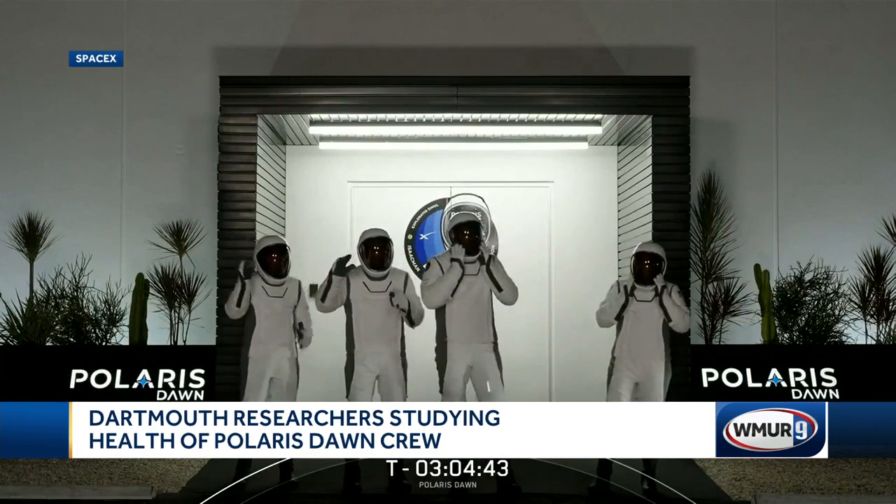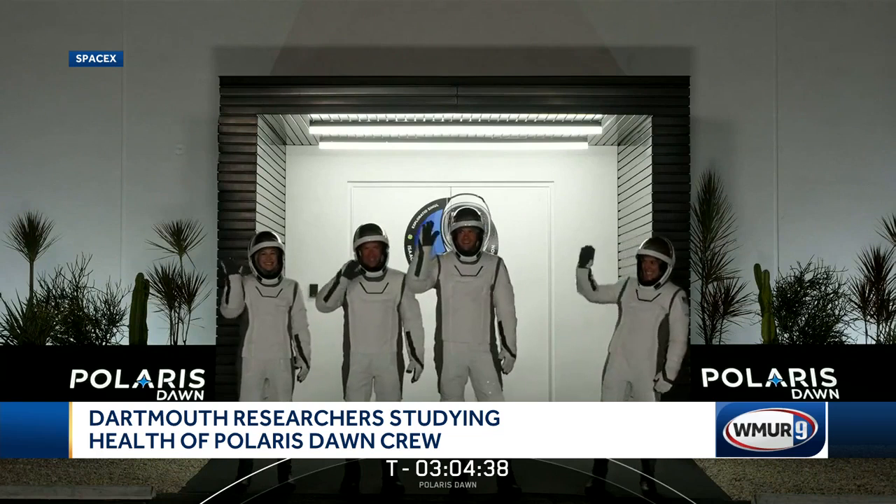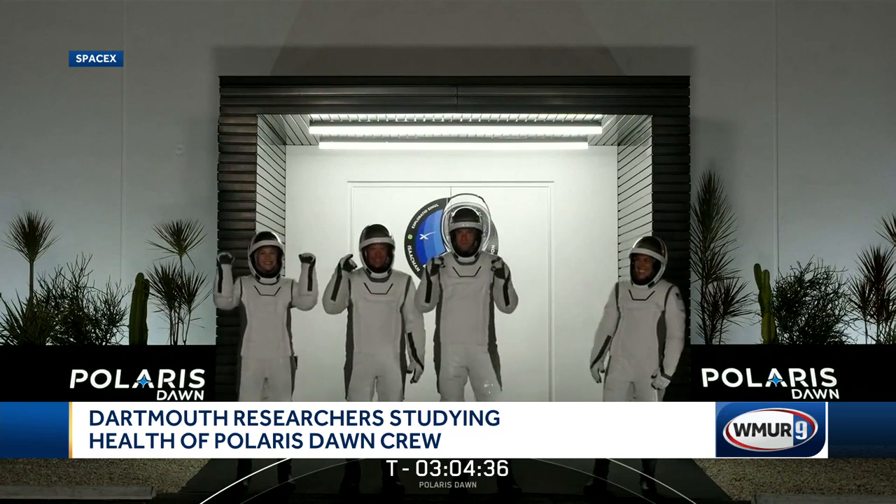The team will be reviewing urine samples from the Polaris Dawn astronauts, monitoring the levels of calcium. The goal is to empower future space travelers with this information.